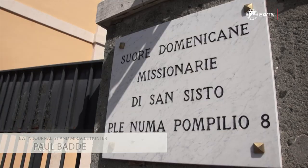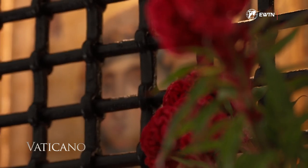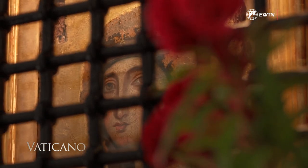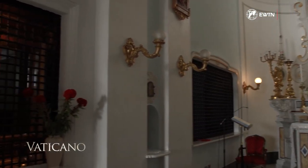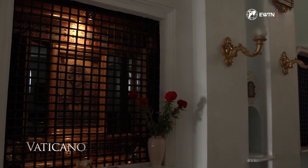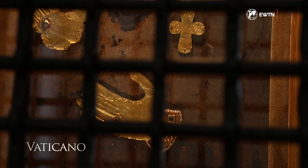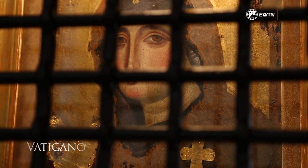Bade points to another icon which he believes to be the first image of Our Lady. This icon is located in the convent of the Dominican Sisters on top of Monte Mario, where it was personally carried by St. Dominic to the community of his first Dominican Sisters in February 1221. Since that time, this icon has been locked up with them, behind bars like a prisoner, for Christ's sake.